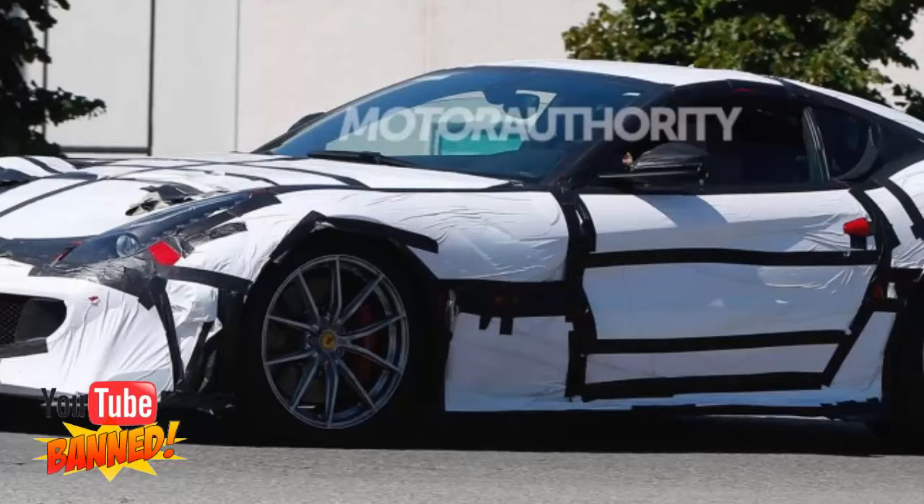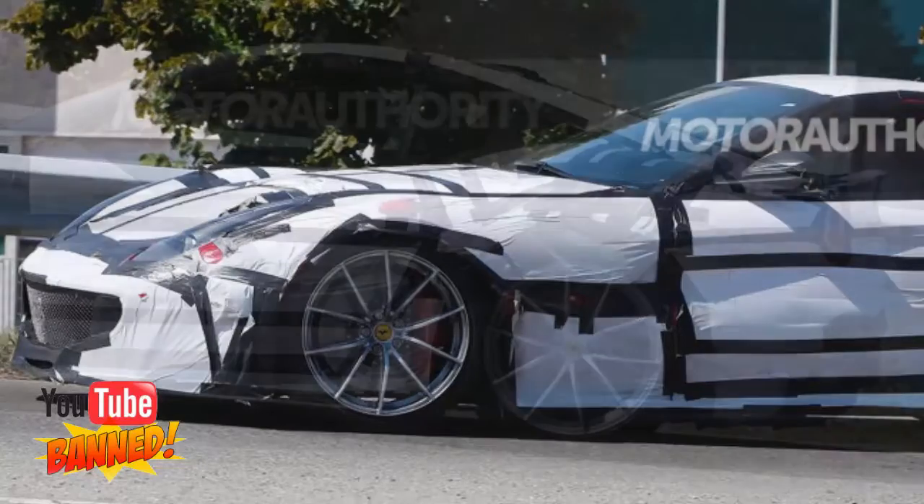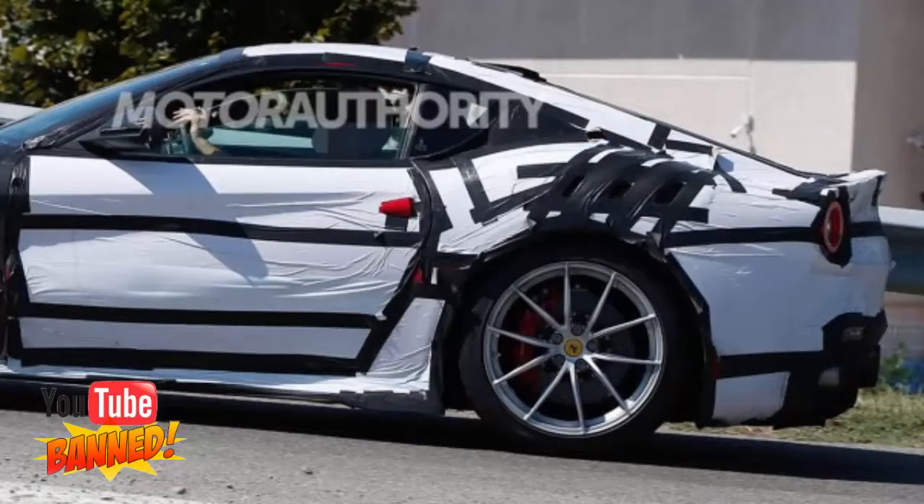Look for a debut at either next month's Frankfurt Auto Show or the Geneva Motor Show next March. It's possible the car will be Ferrari's last road-going model to be launched with a V12 devoid of hybrid technology, just as the 458 Speciale was the automaker's last car with a V8 devoid of turbochargers.